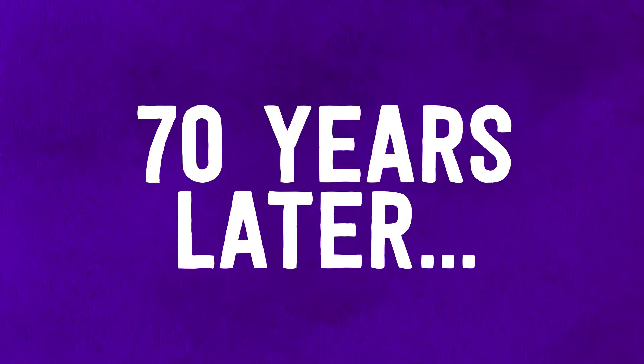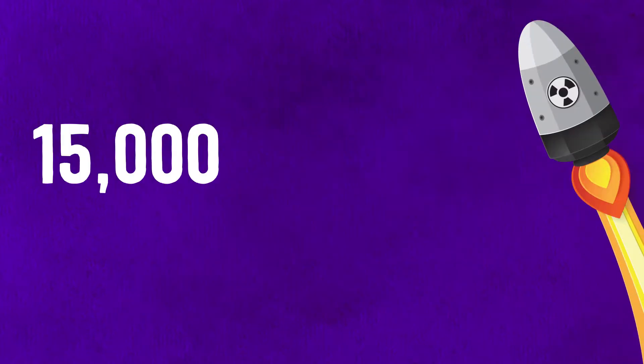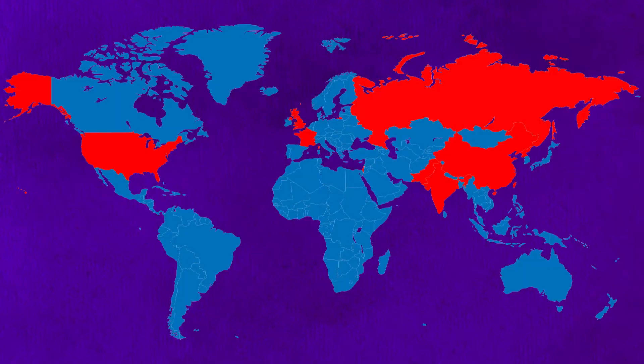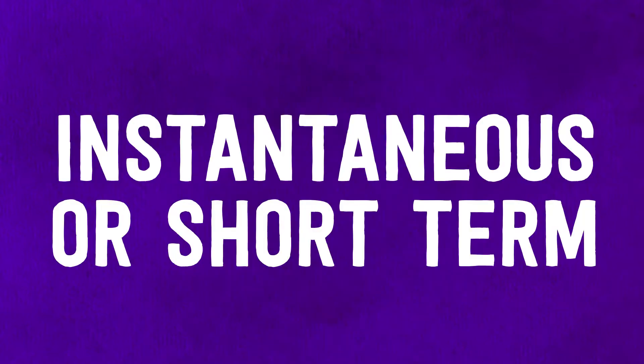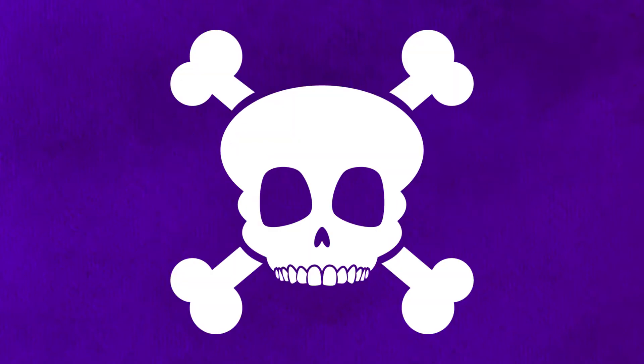Now, 70 years later, the world has a combined arsenal of 15,000 nuclear weapons across nine countries. The true horror of nuclear explosions is not solely in the instantaneous or short-term devastation they cause, but rather in the longevity of their impact, which can cause deadly harm for generations following the blast.